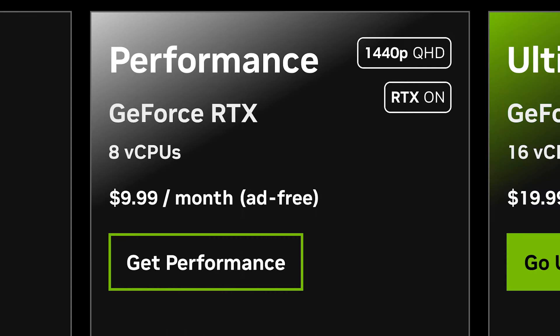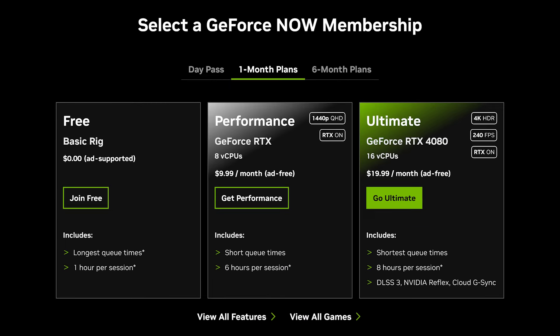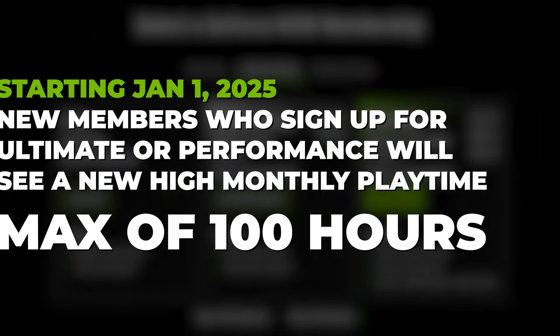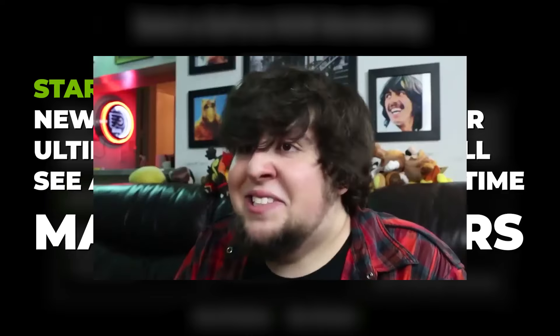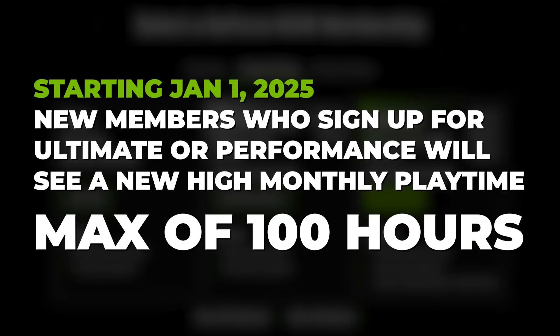The last point, and probably the most important, is that the price will stay the same. Now, before you jump for joy, here are the bad changes. Starting January 1st, 2025, new members who sign up for Ultimate or Performance will see a new high monthly playtime max of 100 hours. They're adding caps to our playtimes.